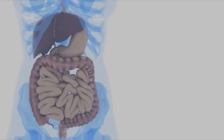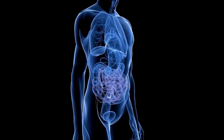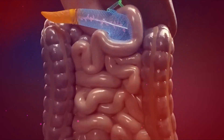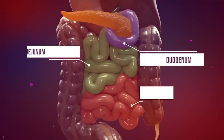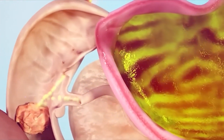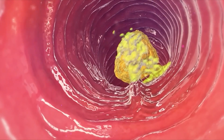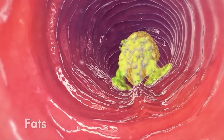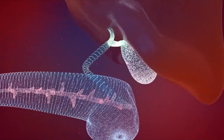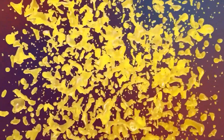The next destination for chyme is the small intestine, which we also refer to as the small bowel. It's a loosely coiled muscular tube, 22 to 25 feet long, with a diameter of approximately 2 inches, located in our abdomen. The small intestine is divided into three parts: the duodenum, jejunum, and ileum. With the help of pancreatic juice and bile, the small intestine assists in further digesting chyme. Pancreatic juice is released from the pancreas and contains enzymes that break down proteins, fats, and carbohydrates present in chyme. Bile is produced in our liver and stored in the gallbladder, and during digestion, bile is released into the small intestine through the bile duct, playing a significant role in the digestion of fats in the chyme.